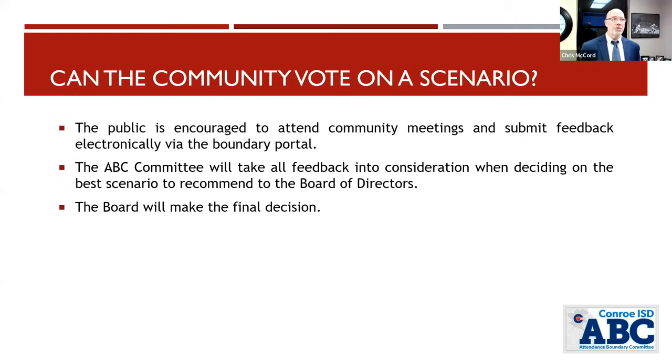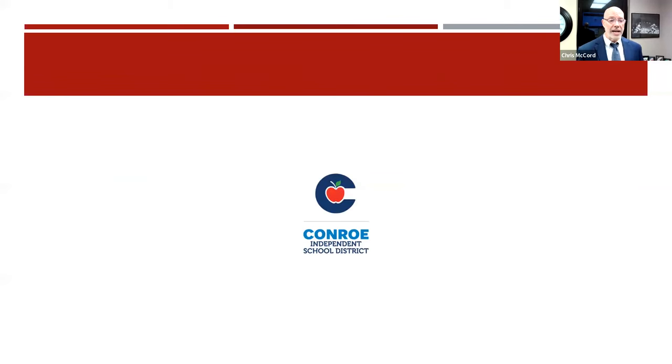Can the community vote on a scenario? The board makes the decision, but you can always submit feedback through the Submit Feedback button on the community webinar page, and all that information goes to the school board. Everything presented tonight will be available on the attendance boundary website for Janet K. Bartlett Elementary. We will be in person at Austin Elementary on the 9th at 6 o'clock to look at scenarios on poster boards. Thank you for joining us tonight — have a great evening.